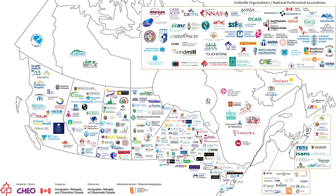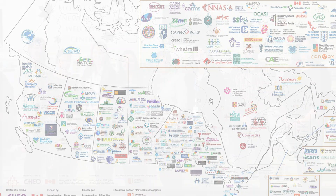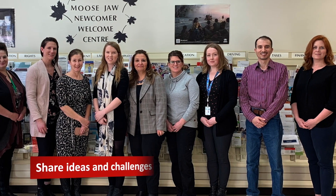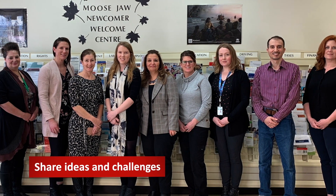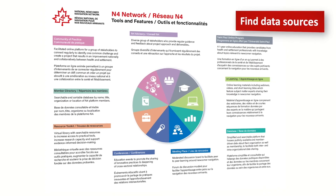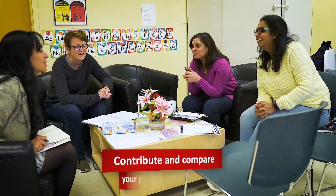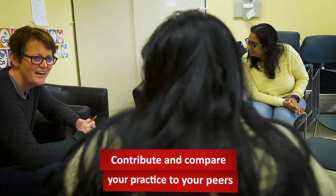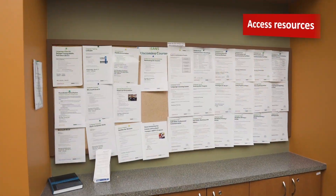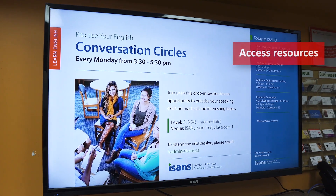N4 is a growing pan-Canadian network designed to give newcomer-serving professionals a platform to share ideas and challenges with professionals like you in your sector and others. Find data sources to inform your practice and support requests for funding. Contribute to a data repository to allow you to compare your practice to your peers. Access resources developed by peers and professional organizations to support newcomers.